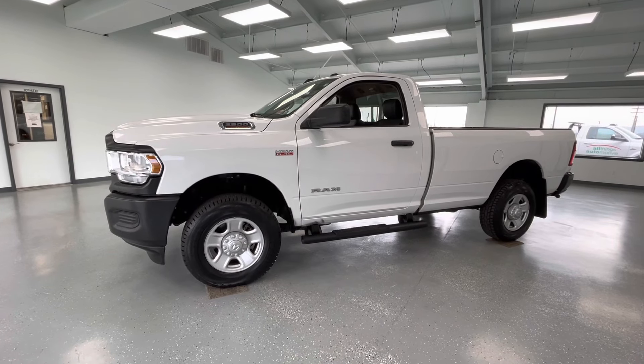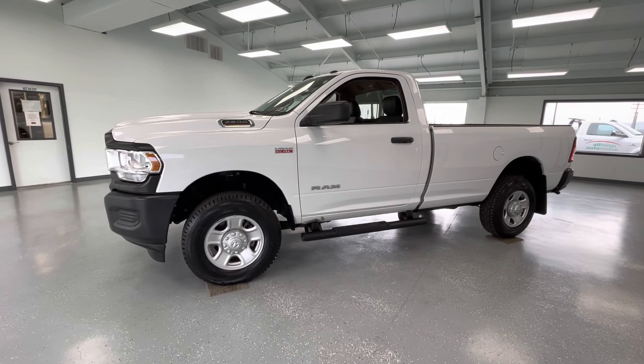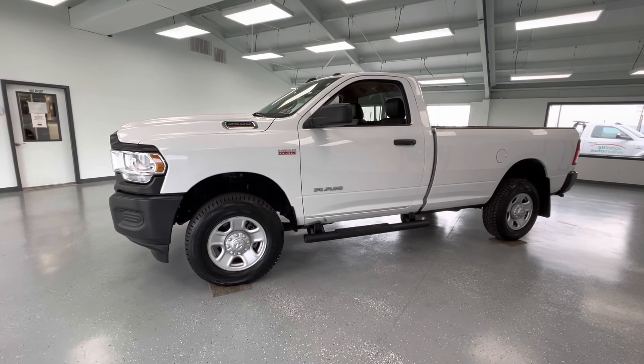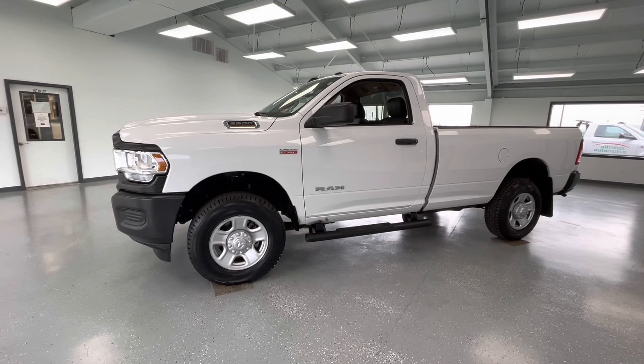Hey y'all, it's Morgan from All Things Automotive. Today we're going to be looking at a 2020 Ram 2500 Tradesman in a white exterior. This vehicle does have a clean Carfax with one previous owner. We're going to walk around and show you some features, advantages, and benefits of owning this gorgeous vehicle.